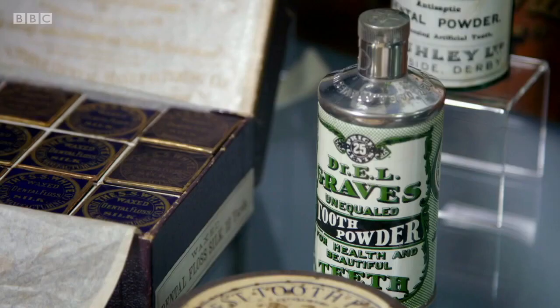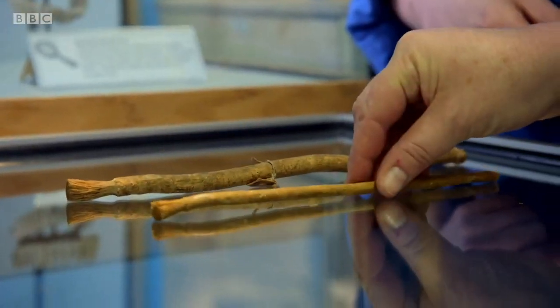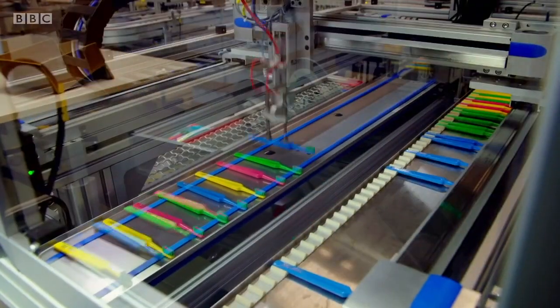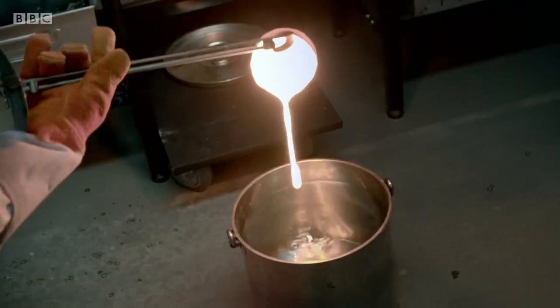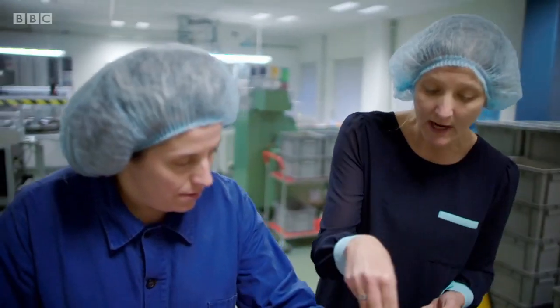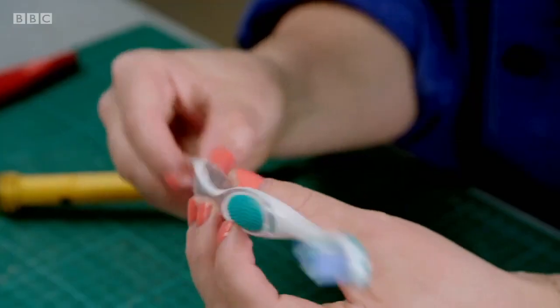In this programme, I'm taking on an item so ubiquitous that most of us don't give it a moment's thought: the toothbrush. Various civilisations would have been using something like this around about 3500 BC. Today's toothbrushes are packed with everything from 2,000 synthetic nylon bristles to innovative new materials.